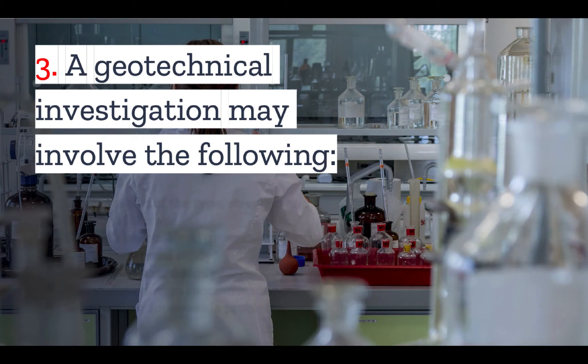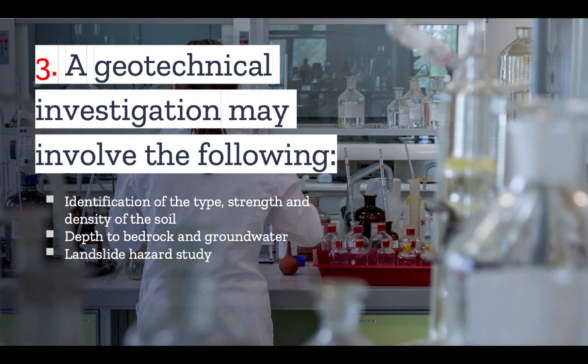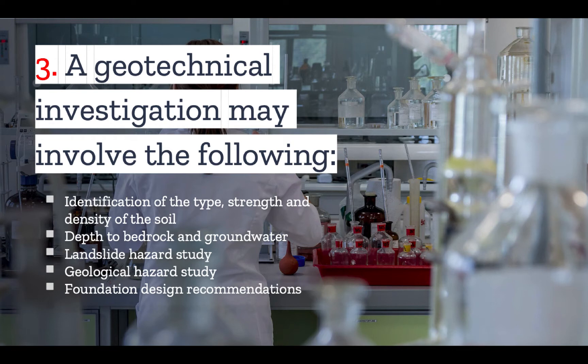Number three: a geotechnical investigation may involve the following — the identification of the type, strength, and density of the soil; the depth to bedrock and groundwater; a landslide hazard study; a geological hazard study; and foundation design recommendations and solutions for foreseeable problems. A geotechnical study is usually required whenever you are submitting a project or development plan to the local jurisdiction for a permit, and each local jurisdiction will have different requirements, so the actual components will vary from place to place.